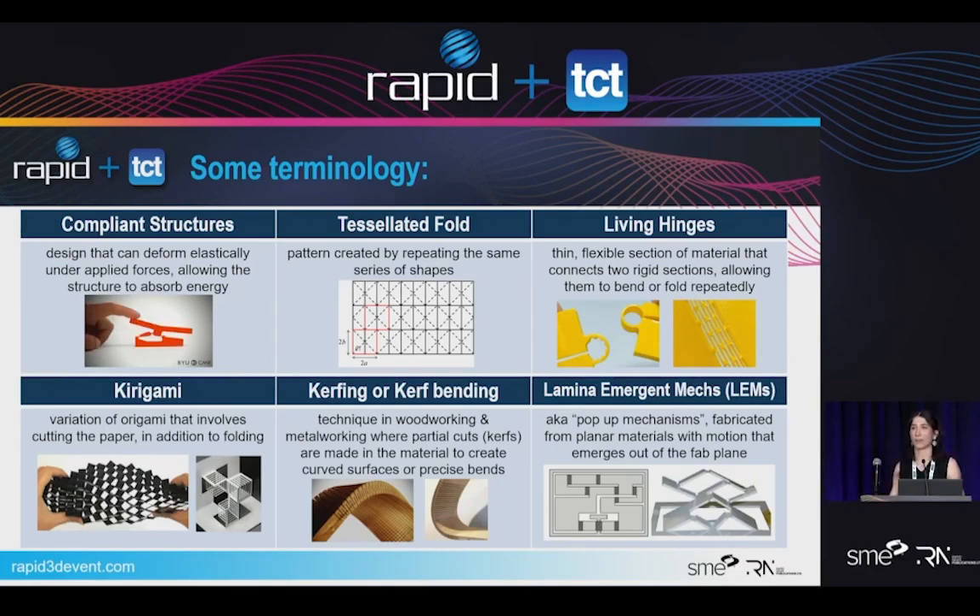Living hinges — you've seen them everywhere, from the ketchup lid you used this morning. That tiny piece of plastic that lets a lid open and close back and forth repeatedly is a living hinge. In 3D printing, our designs are a little different than injection molding because of voids and toolpath deviations. Kirigami is basically a deviation of origami — instead of folds, you use cuts. Kerfing or kerf bending is when you do continuous slits in wood to allow it to bend. Lamina emergent mechanisms, or LEMs, are a variation of compliant mechanisms, also called pop-up structures, fabricated from planar materials with motion outside of their build plane. Technically, the origami I printed in this presentation would fall under an LEM.